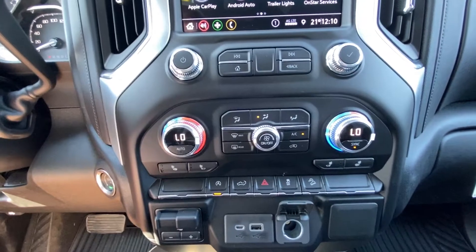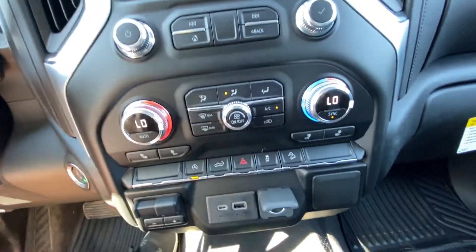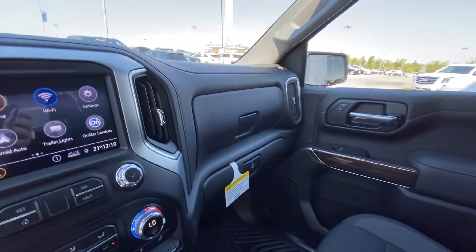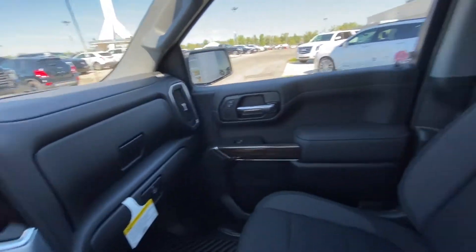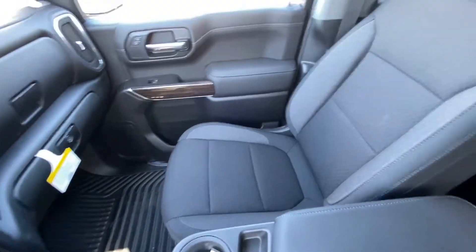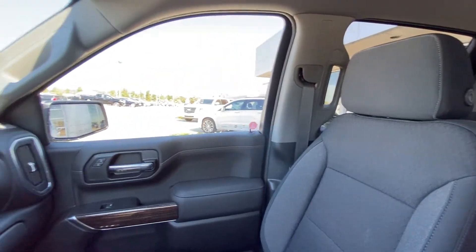Dual zone climate control with heated seats, integrated trailer braking system, and USB charging ports. We have the black interior of the SLE Sierra. Dual glove box with locking bottom, power windows all the way through, heated cloth seats up front as well as the bench, 60-40 split. So this is a six-passenger GMC Sierra.